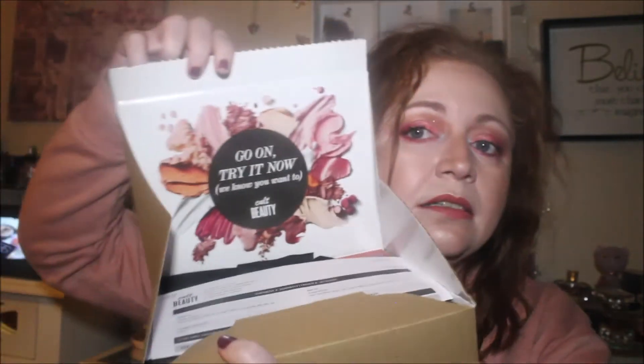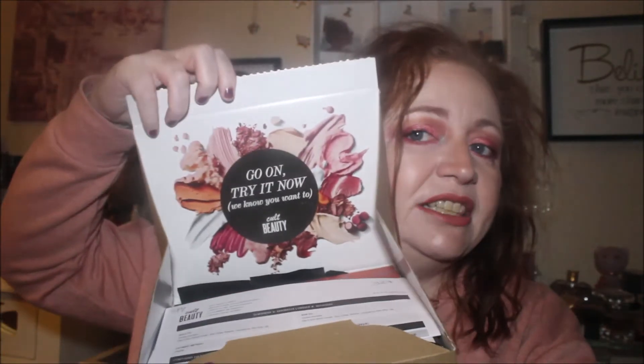So we're going to get into the Cult Beauty packaging now. It's come in really good packaging, and it says 'Go on, try it now — we know you want to. Cult Beauty inside.'